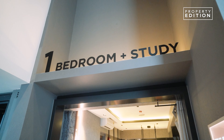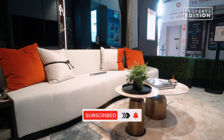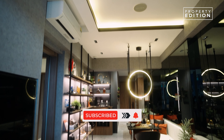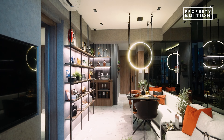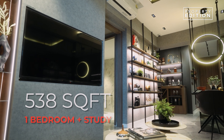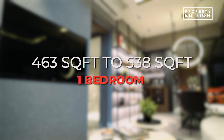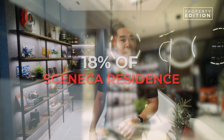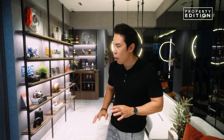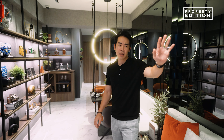Now let's head into the 1-bedroom and chat more. This unit is a 1-bedroom plus study at 538 square feet. For the 1-bedroom category, sizes range from 463 to 538 square feet, making up 18% of the development at 48 units. All units come with a smart home system and porcelain tiles, and this unit does not have a balcony.